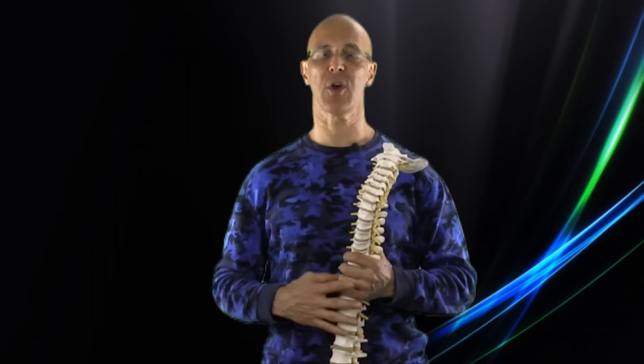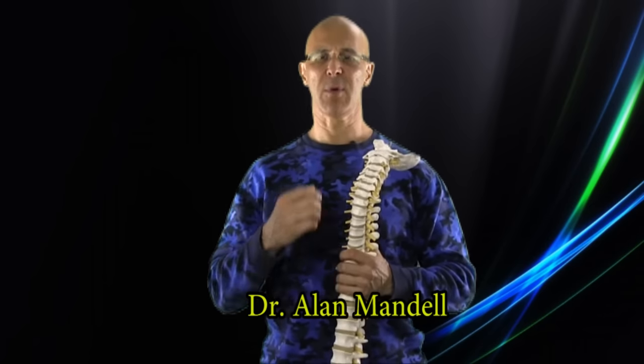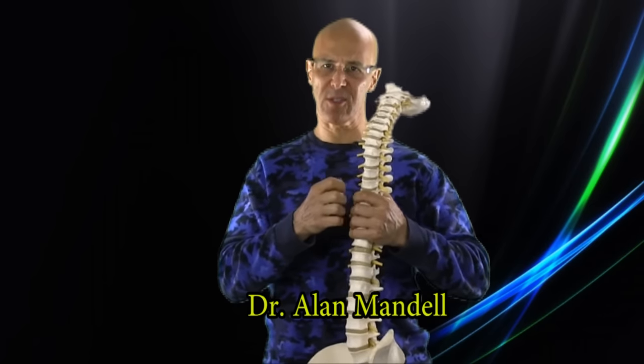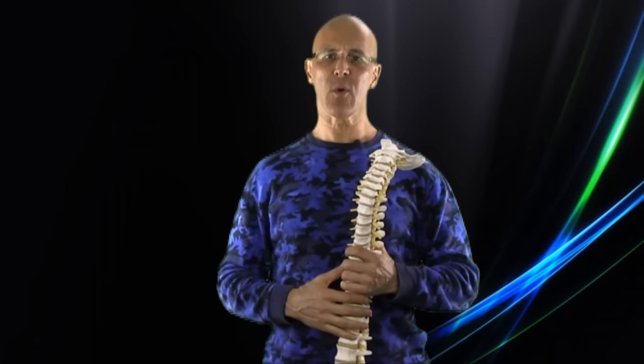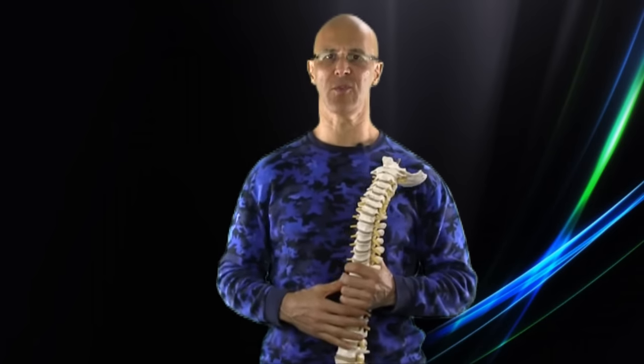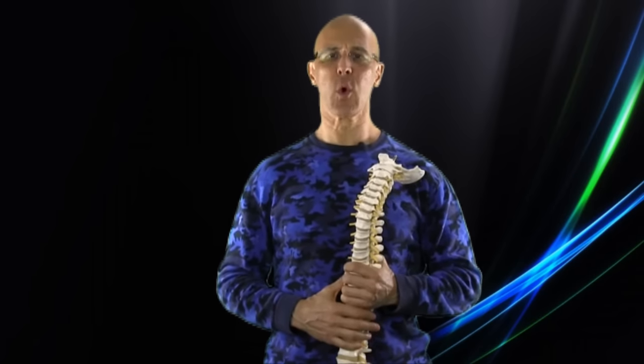Welcome. Poor posture causes biomechanical instability. It causes a significant weakening of the posterior muscles, causing those muscles to stretch, and significant weakening of the anterior deep flexors, causing forward head posture and rounded shoulders — the biggest, largest epidemic in the world today.